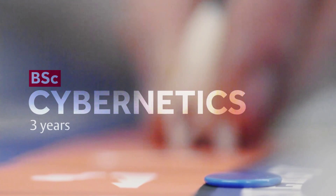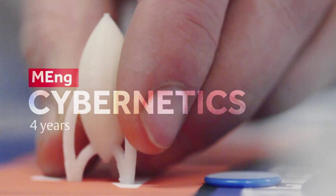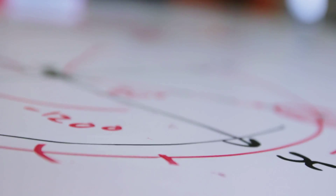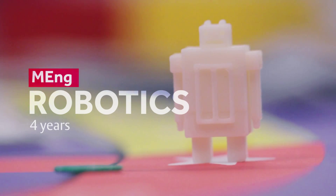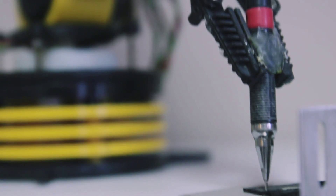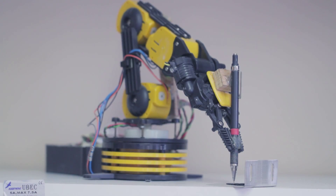In addition to the computer science and IT degree courses, we have more practically based engineering courses. The cybernetics degrees are all about systems and their control — both technological man-made systems and also biological systems. Robotics is concerned with the machine aspects of cybernetics, so in that degree you learn about how to design, build and control robots.